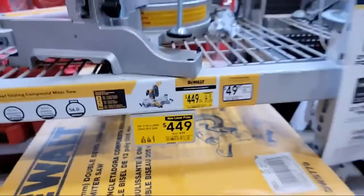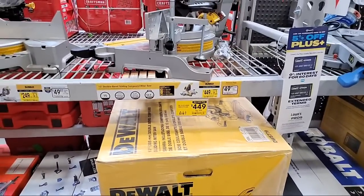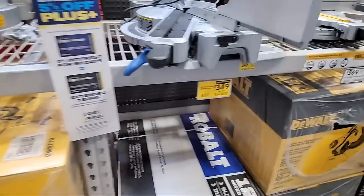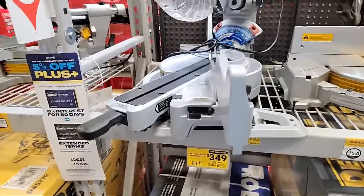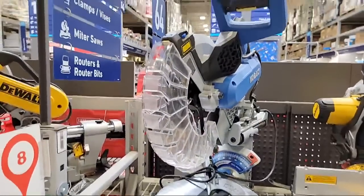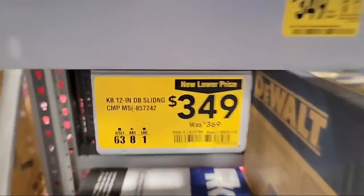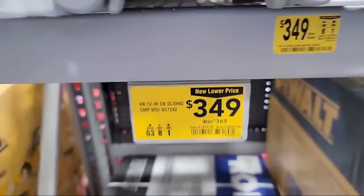There's your item number on that one. It seems like here at Lowe's today this is like a bounty of new lower prices and clearance items. This one is the bigger Cobalt — the 12-inch double bevel slider — and this too looks like they have a new lower price.